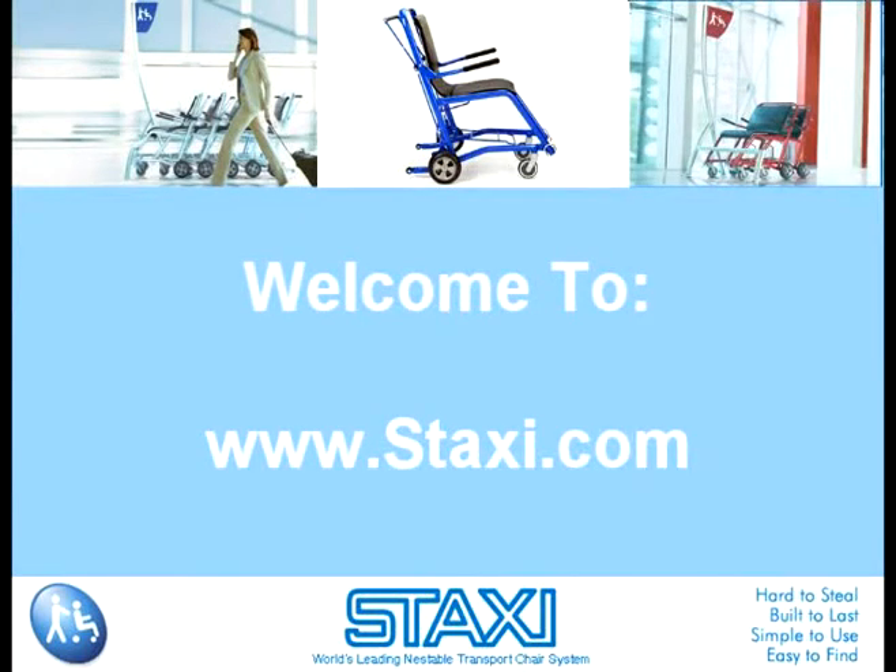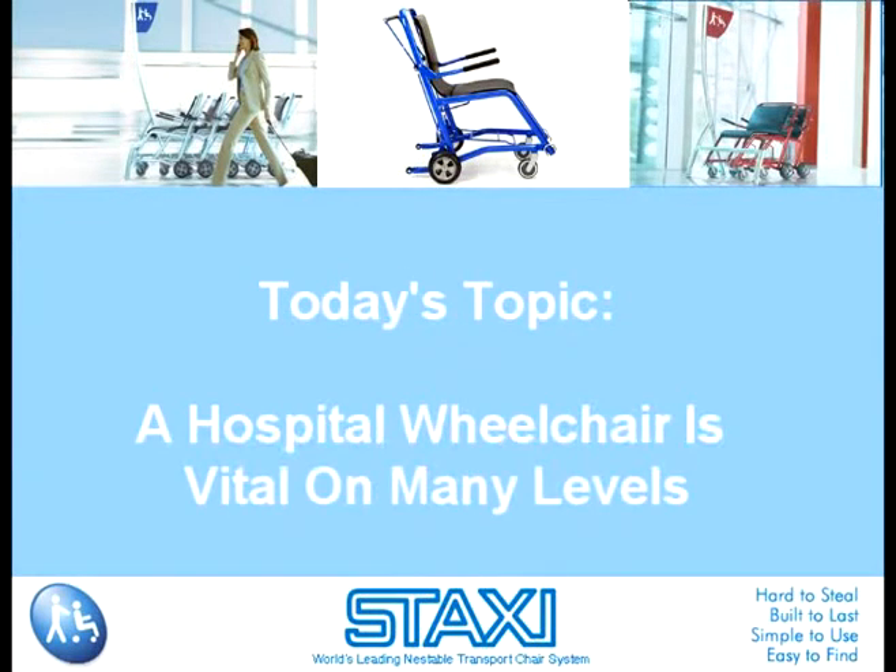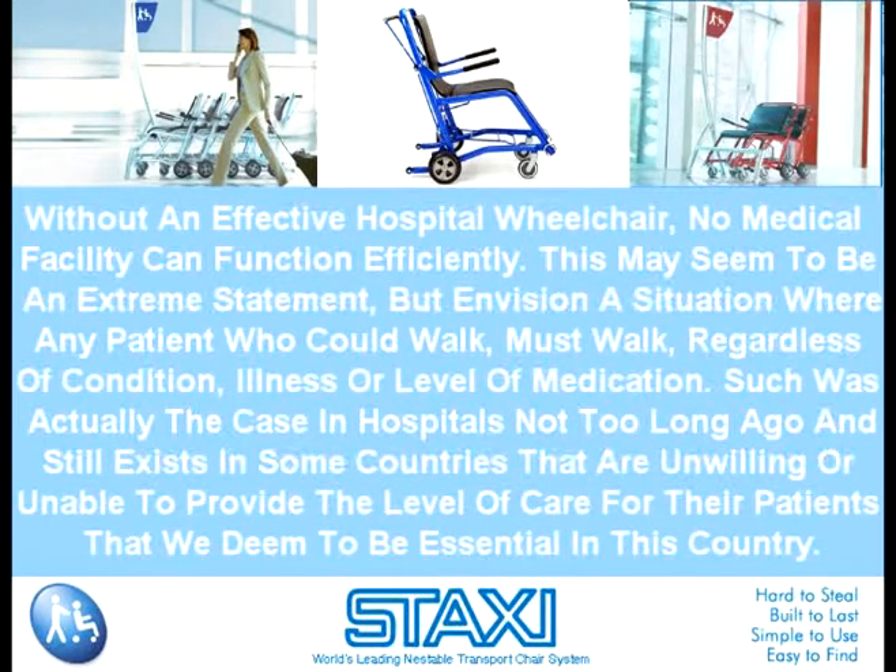Welcome to www.staxi.com. Today's topic: a hospital wheelchair is vital on many levels. Without an effective hospital wheelchair, no medical facility can function efficiently.